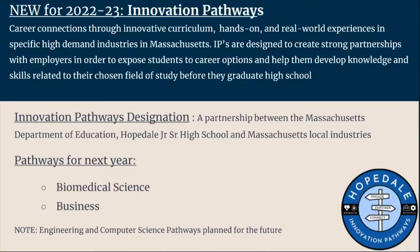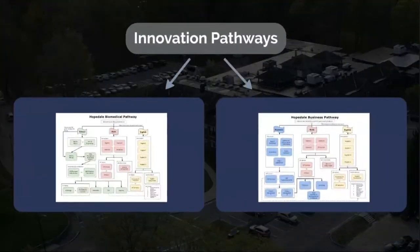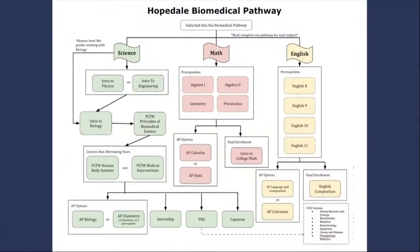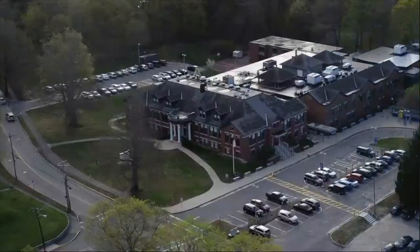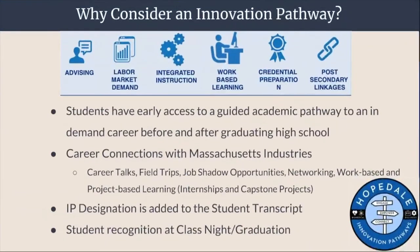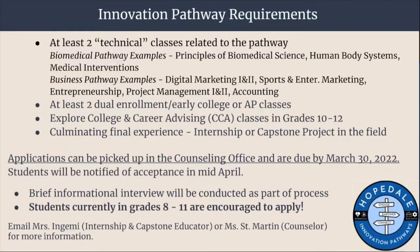We are proud to say Hopedale Junior Senior High School will be offering students in grades 9 through 12 the opportunity to enroll in either the biomedical science or the business and finance pathways. Students will take specific Hopedale Junior Senior High School courses in these fields with exposure to the biomedical or business industries and career pathways.